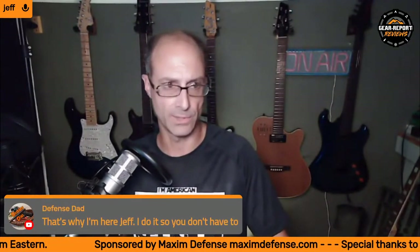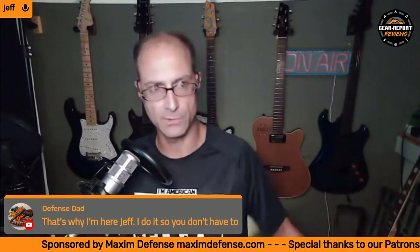TJ says he's got it half written and is waiting on an optic from Meprolite. He has finally connected with the rep for Meprolite, who promised stuff right after SHOT Show and it still hadn't shown up. Apparently the rep changed his email address, so it took some sleuthing to get a hold of him — but stuff should be here soon so we can wrap that up.